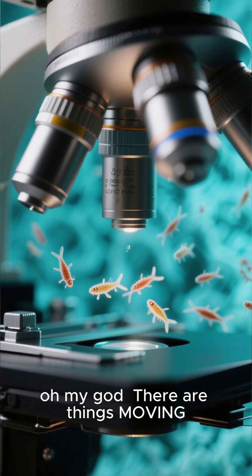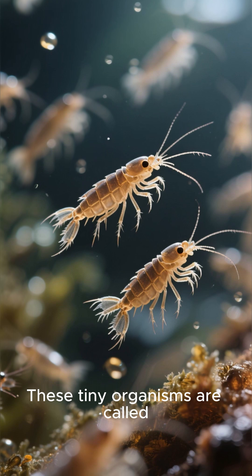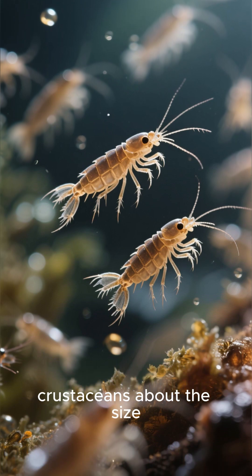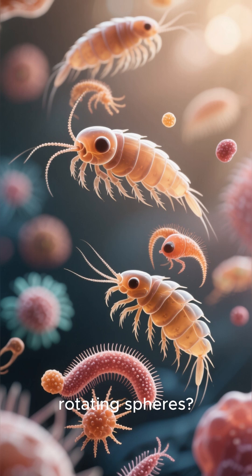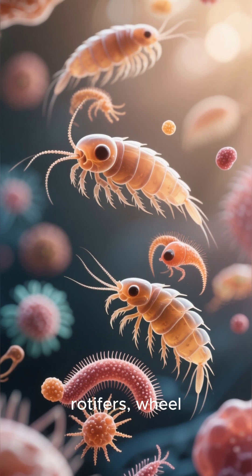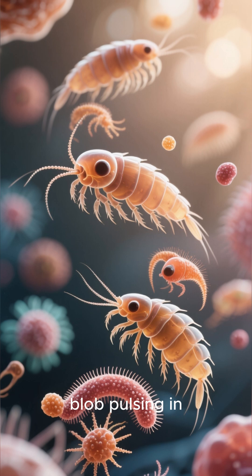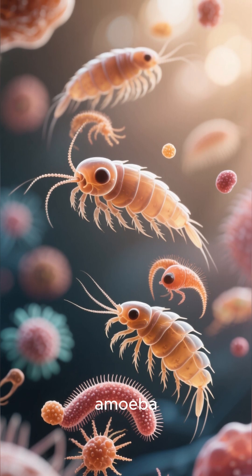Oh my god, there are things moving. These tiny organisms are called copepods — microscopic crustaceans about the size of a dust particle. And those rotating spheres? Those are rotifers, real animals with tiny hair-like structures. And that blob pulsing in the corner? An amoeba.